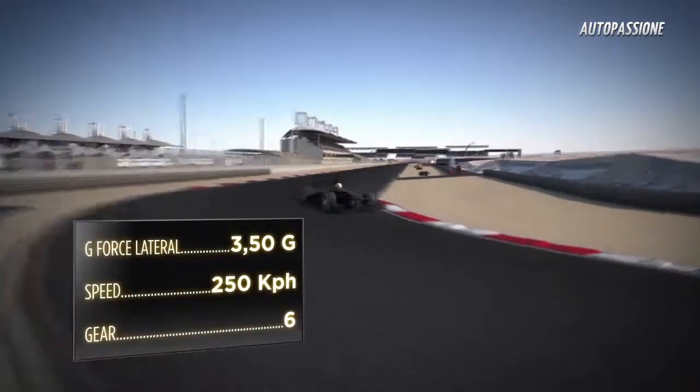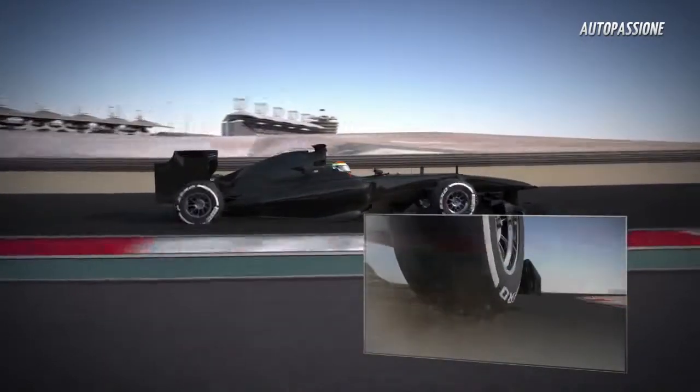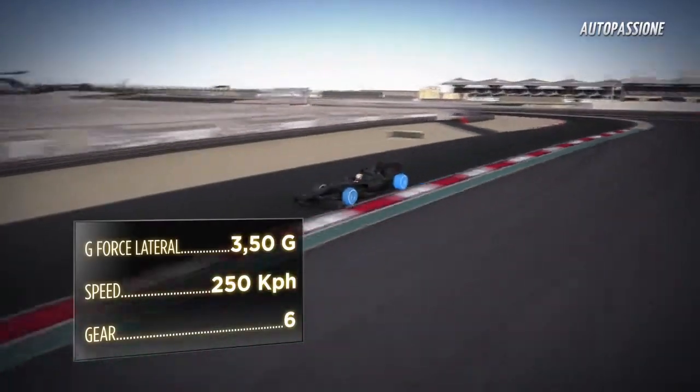Turns 11 and 12 are taken in rapid succession at 250 kph. The sand destabilizes the car's grip and road holding. The combination of the grip from the tires and aerodynamic loading stops the car from sliding sideways and helps the teams to find the best setup.